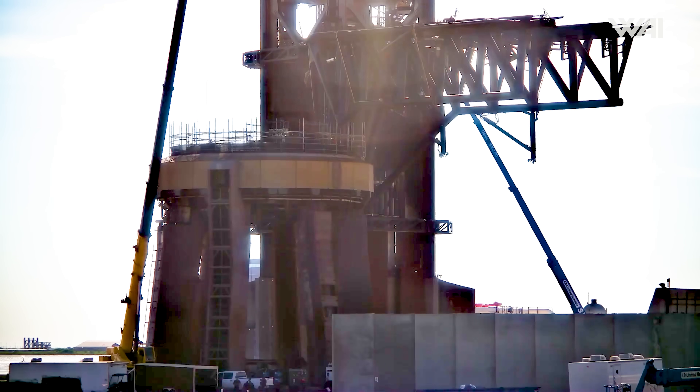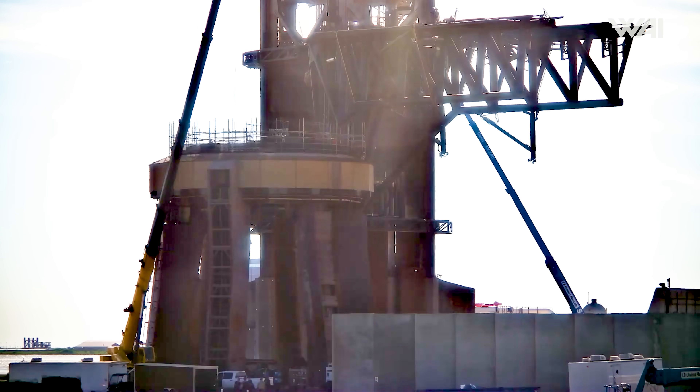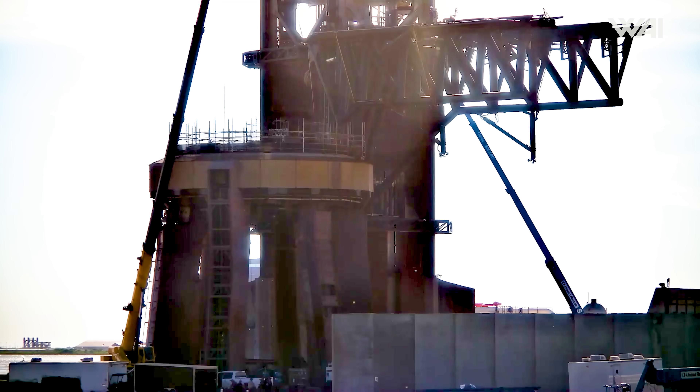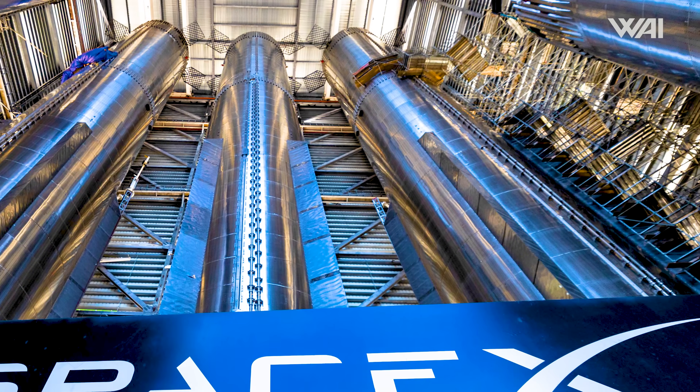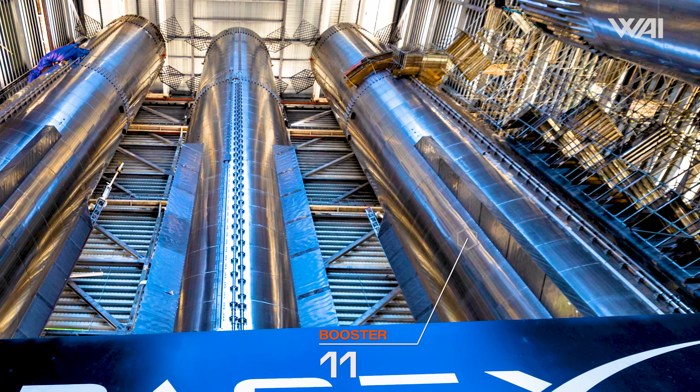On a more positive note, just two days after addressing the damage, SpaceX engineers reinstalled the booster stabilization pins. These are required for aligning the Super Heavy with the launch table, hinting that the rollout of the next prototype could be just around the corner.